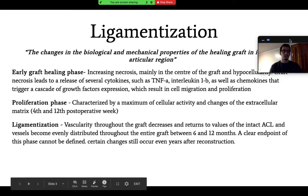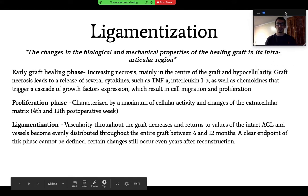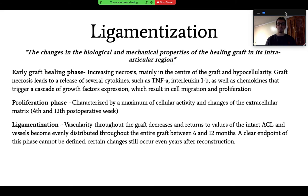First, I want to talk about ligamentization — the changes in the biological and mechanical properties of the healing graft in its intra-articular region. There are three phases. The first is the early graft healing phase: after ACL surgery, once the graft is in place, necrosis happens in the center of the graft with a reduction in cells. The body then releases cytokines like tumor necrosis factor, interleukins, and chemokines, causing a cascade — growth factors are expressed, leading to cell migration and the next phase: proliferation.